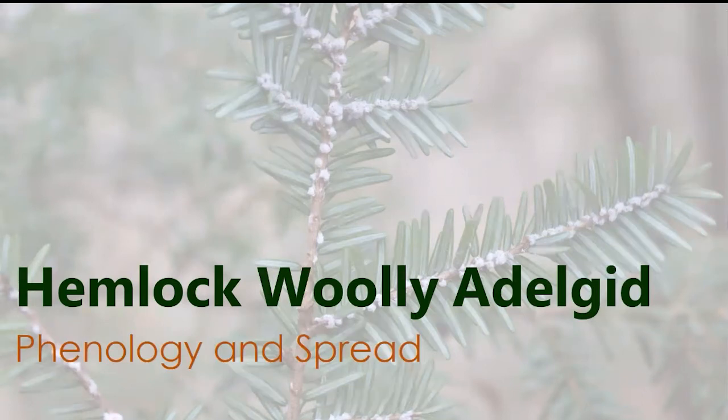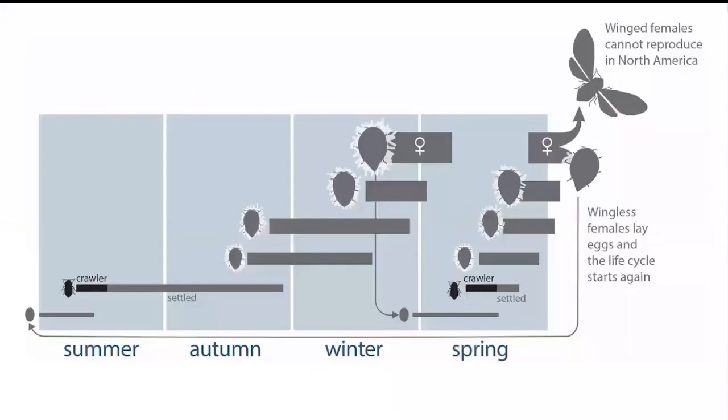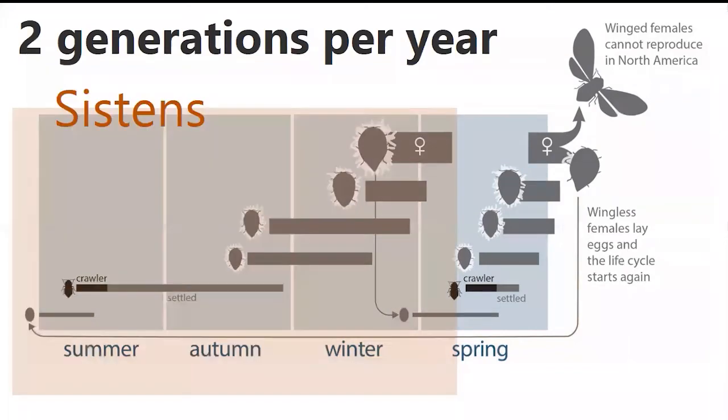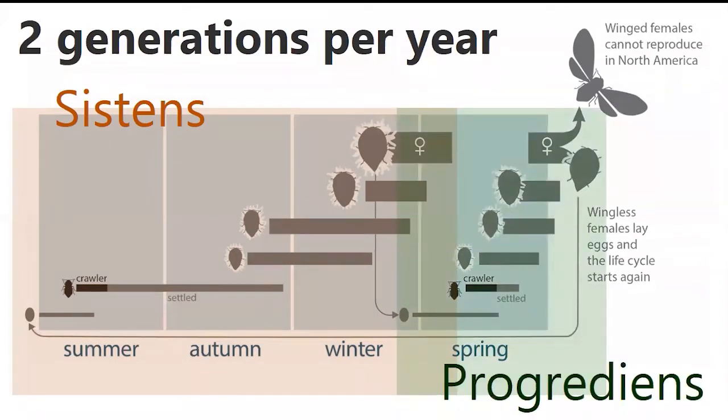Now I'll talk about HWA phenology and spread. Phenology refers to the timing of HWA's major life cycle stages. HWA has two generations per year — this is a really important thing about their life cycle. First, they have a long overwintering sistens generation, which is followed by a much shorter spring generation, the progrediens generation. During both generations, they go through an egg stage, hatching into crawlers, then through four instars as nymphs before becoming adults. The adults then lay the eggs of the next generation.